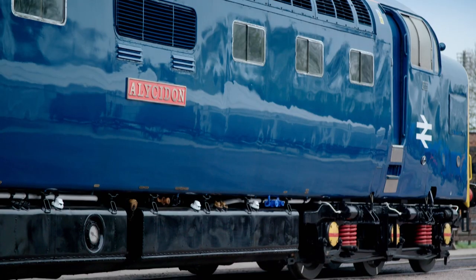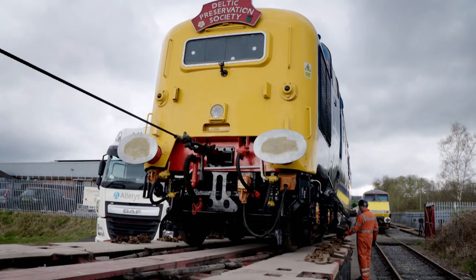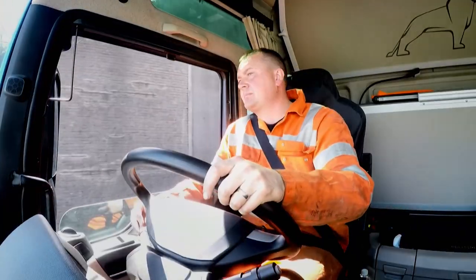A legendary diesel locomotive, fully restored and ready to return to service. Can an expert team haul this precious engine across the country? I'm in behind you now.